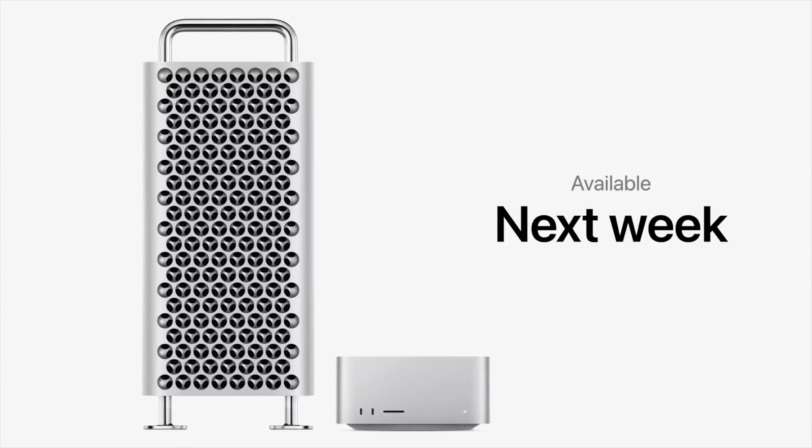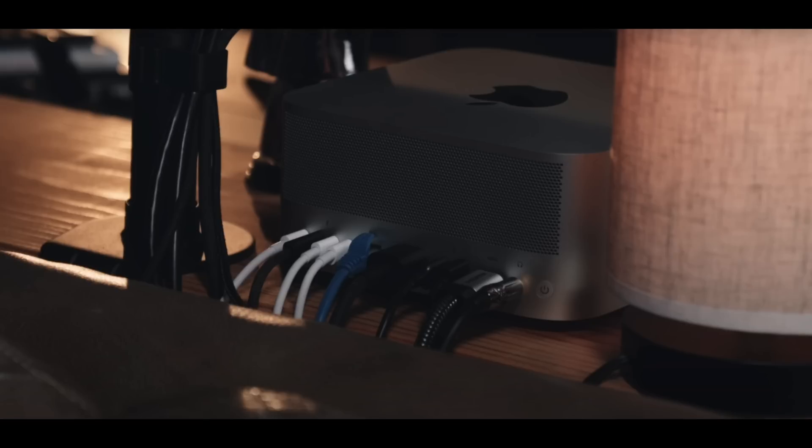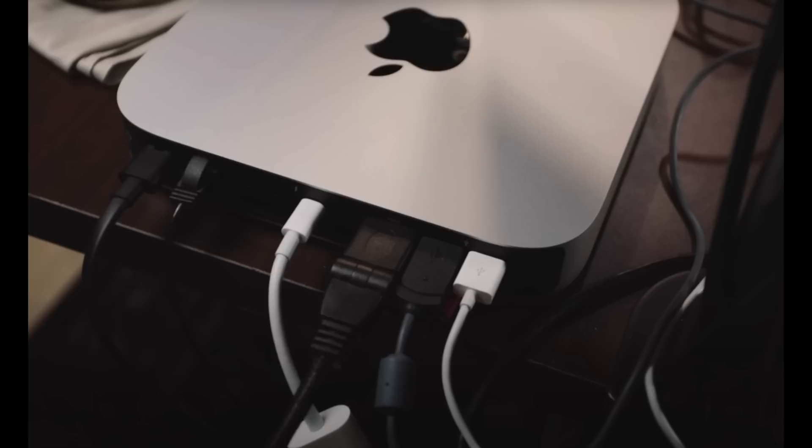A lot of people will say the great thing about the Mac Pro is everything's nice and tidy inside it, but if you look at the size difference between the Mac Pro and the Mac Studio, it is huge. And if you're going to be buying a Mac Pro, you're going to have a million and one wires hanging out the back of it — just like most people have hanging out of a Mac Studio or Mac Mini.